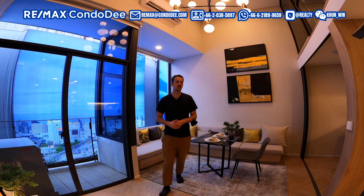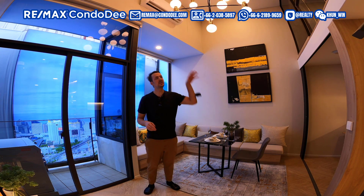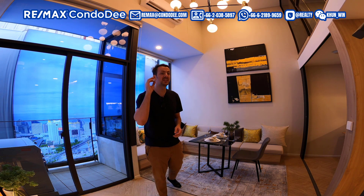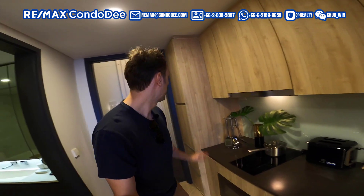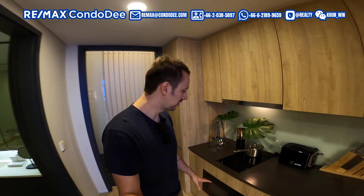Welcome to the second unit, which is also a one-bedroom, but this one sits at 34 square meters. When you take into account the loft conversion, the total usable area works out to be 46 square meters. When you enter this unit, you've got the kitchen on the left-hand side — pretty similar kitchen, pretty similar layout. Nice storage units, sufficient space. The only difference is the microwave is now inbuilt, whereas in the previous unit it wasn't.